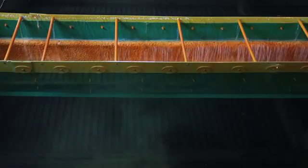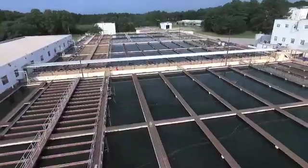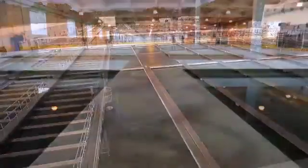In the third stage, the particles have combined and grown big enough to settle out of our water. The water now flows into the sedimentation basin. The bottom of the basin is sloped, and the speed at which the water flows through the basin is key — the water moves slowly down the basin to allow the particles time to settle out.